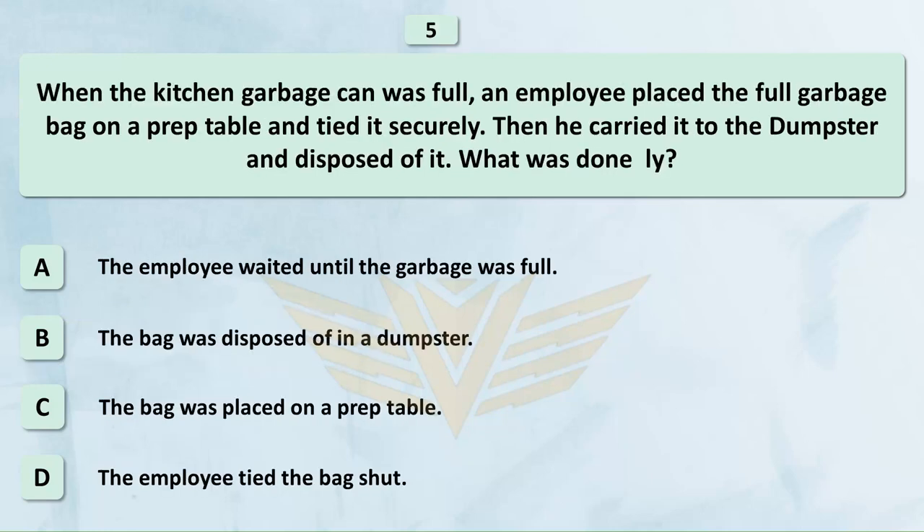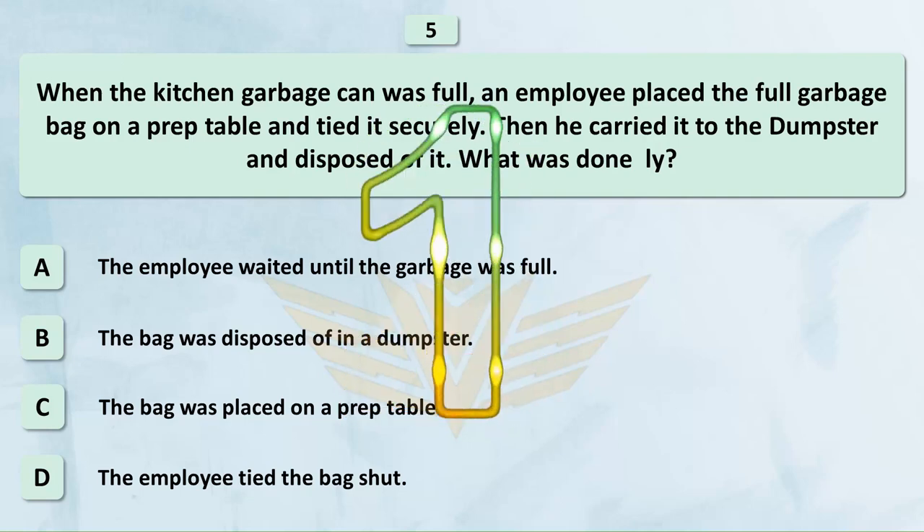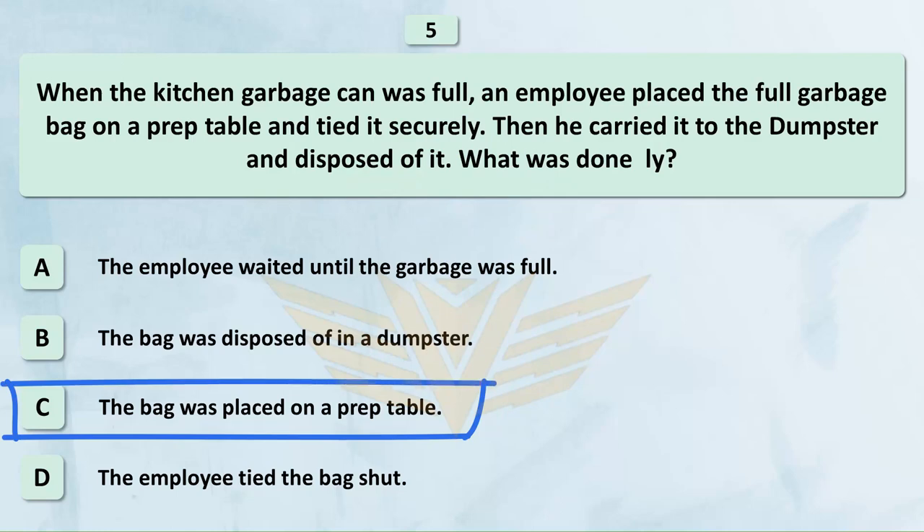When the kitchen garbage can was full, an employee placed the full garbage bag on a prep table and tied it securely, then carried it to the dumpster and disposed of it. What was done incorrectly? A. The employee waited until the garbage was full. B. The bag was disposed of in a dumpster. C. The bag was placed on a prep table. D. The employee tied the bag shut. The correct answer is C: The bag was placed on a prep table.